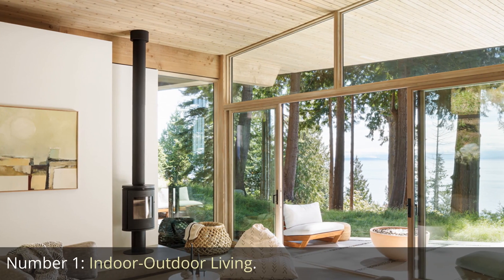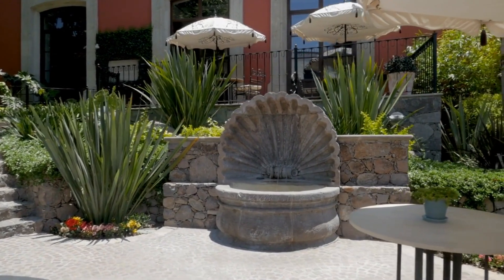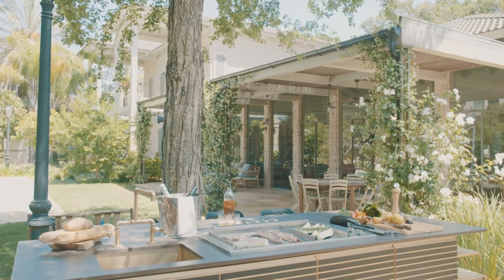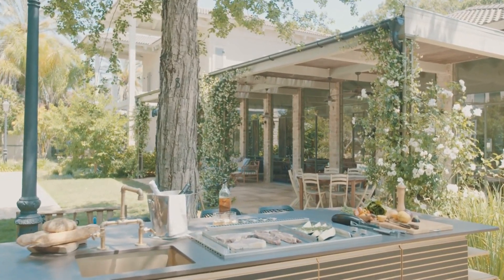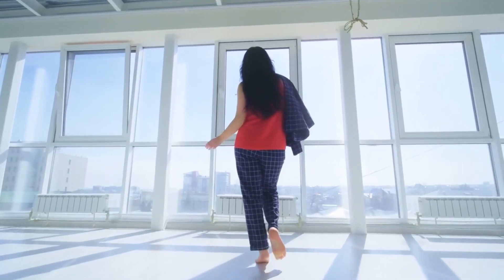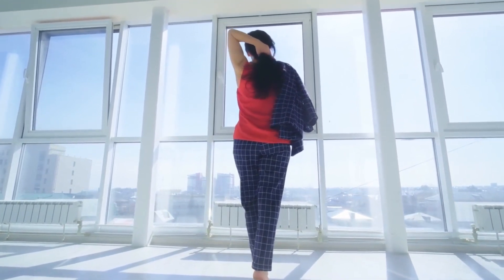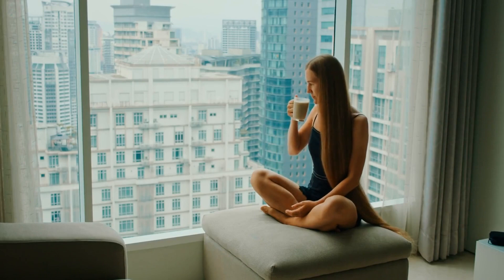Number 1: Indoor-Outdoor Living. Indoor-outdoor living is a prominent feature in South Florida's luxury real estate market. With its year-round warm climate and breathtaking natural beauty, properties in this region are designed to seamlessly blend indoor and outdoor spaces. Expansive windows, sliding glass doors, and open floor plans create a sense of fluidity, allowing residents to enjoy the best of both worlds. These design elements maximize natural light, ventilation, and the opportunity to immerse oneself in the stunning surroundings.